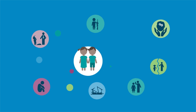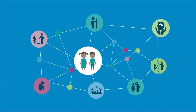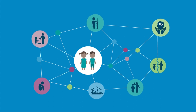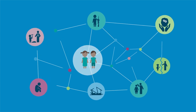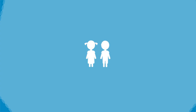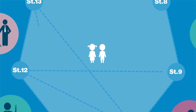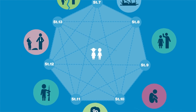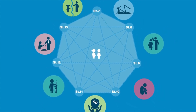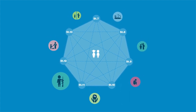In a humanitarian crisis, child protection risks increase as children become more vulnerable to violence, exploitation and other threats. Some children face multiple risks all at once. The seven interlinked standards of Pillar 2 provide actions to increase the resilience of the child, their family and community, by working to remove or reduce the risks children face.